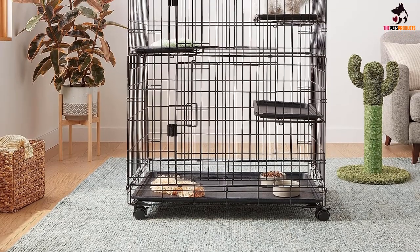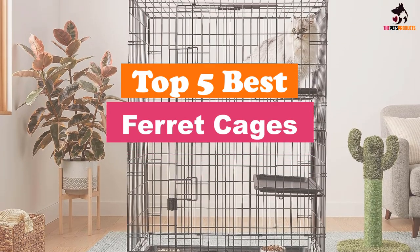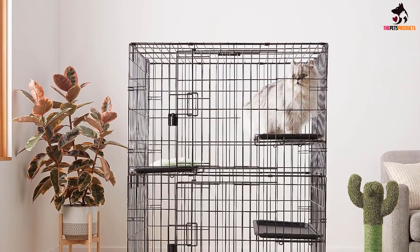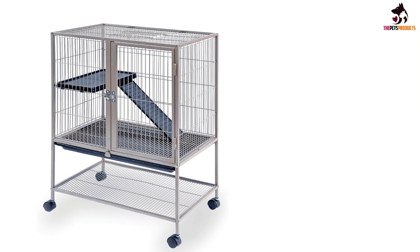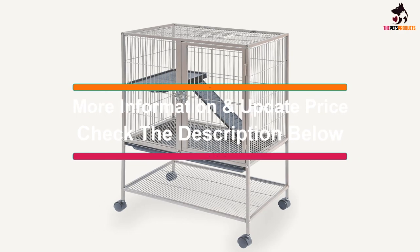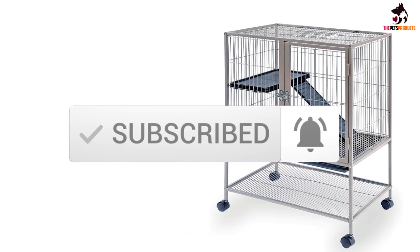Hey guys, in this video we're gonna be checking out the top 5 best ferret cages available on the market for their true quality. I made this list based on my personal opinion and hours of research, and have listed them based on popularity, quality, price, durability, user opinions, and more. If you want to see more information and the updated price, you can check out the description below, and also make sure to subscribe for more reviews.